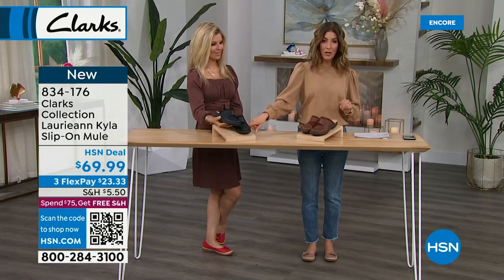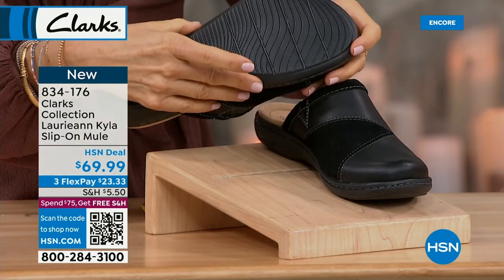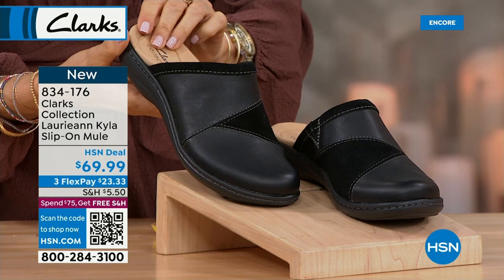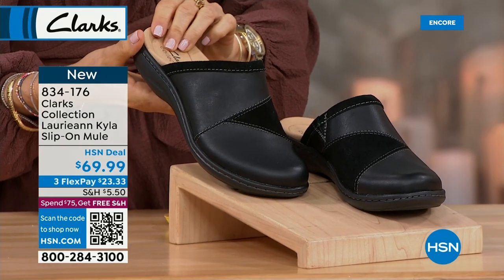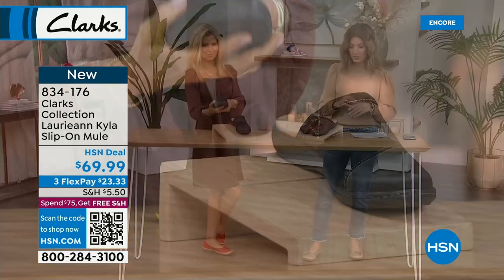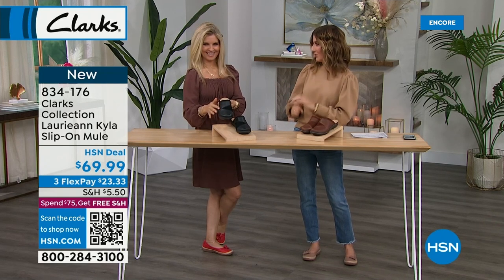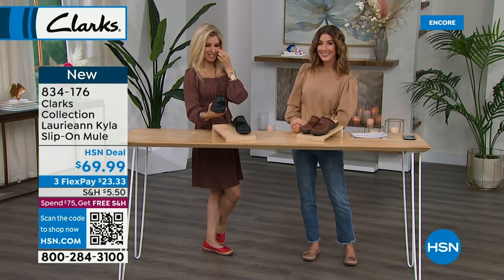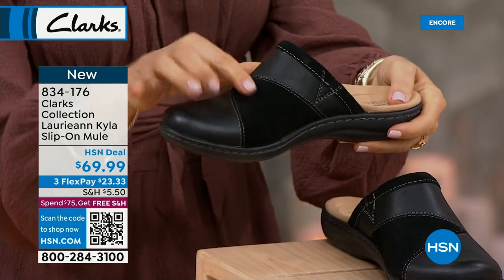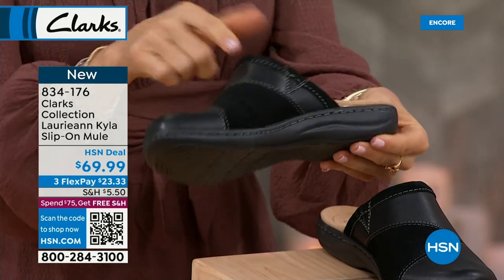The new mule is available in dark tan — a sort of milk chocolate brown — and in all-black leather and suede. Navy is available online. Sizes 5 through 12, medium and wide widths. Get your color and size — brand new. We have an obsession with mules, and this one is special because it's both leather and suede, with Clarks' famous handcrafted stitching all the way around.